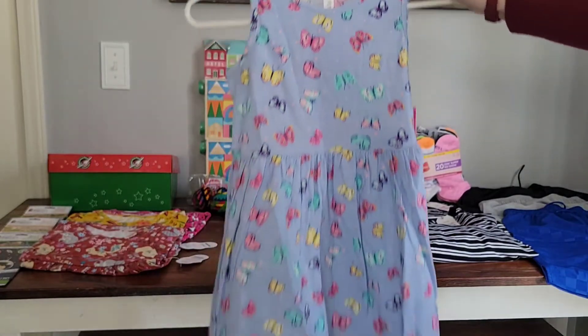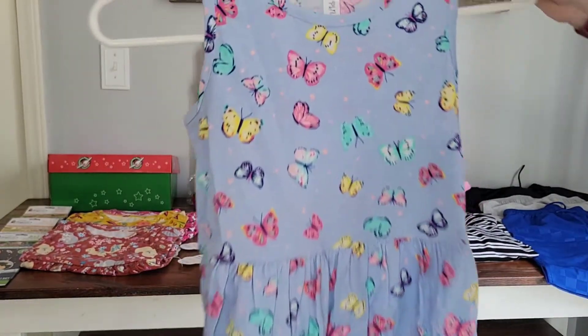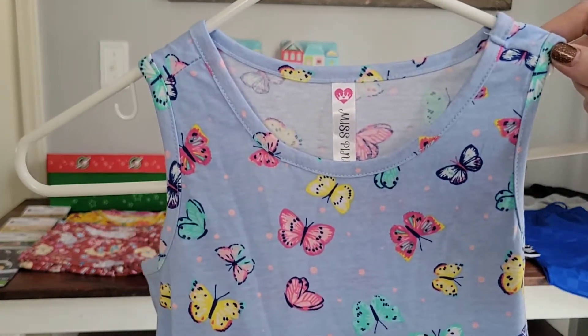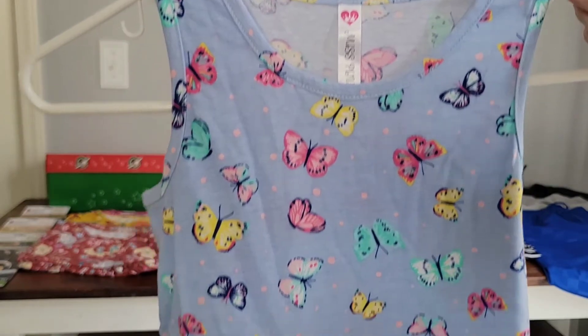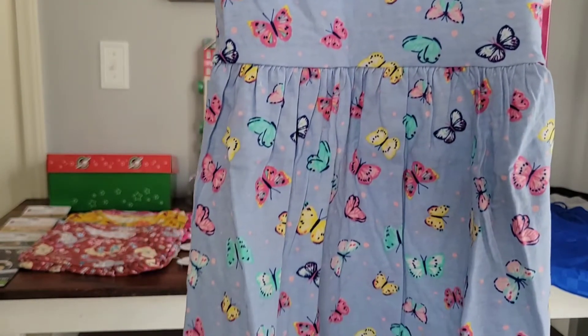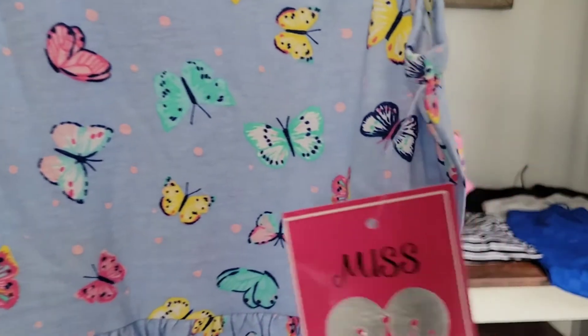This really pretty butterfly dress was two dollars and 93 cents. I got this in a size 10 for a butterfly box that I'll be doing for the age five to nine. I love the blues and the pinks — that's one of my favorite combinations, pinks and blues or purples and blues, and just the fun whimsical look of the little butterflies.